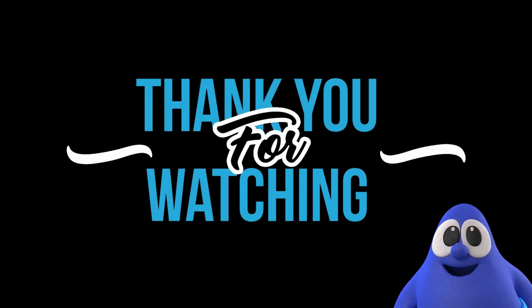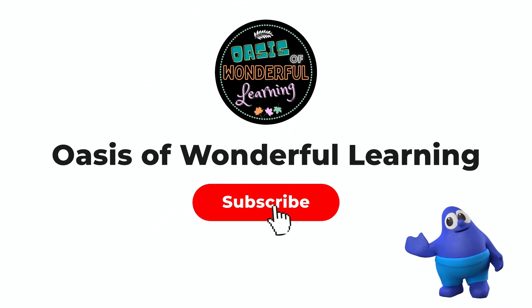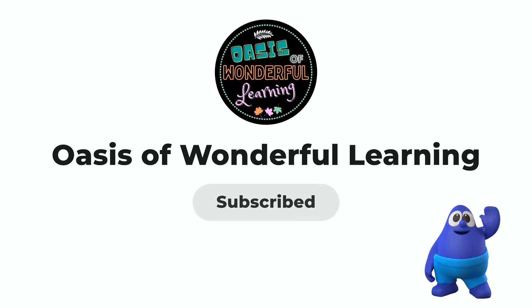I hope you have learned something today. See you in the next video!